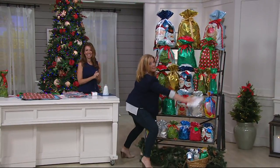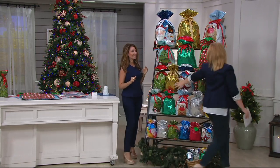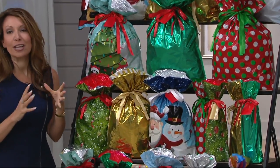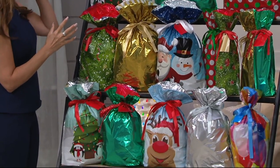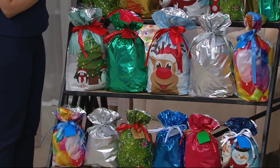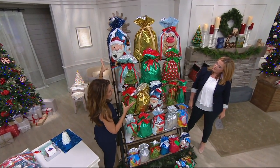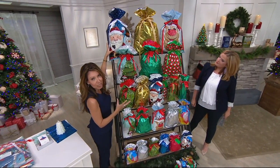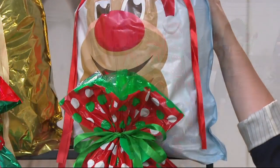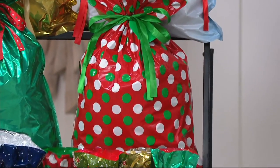Look at all of this — all this is what you're getting right here. So that's a lot of wrapping I don't have to do. We put together such a beautiful assortment. You get three of the jumbos at the top — they are those really cheerful, really cute Santa sacks, great for oversized presents and multiple gifts. You've got Rudolph, Santa, and a snowman.